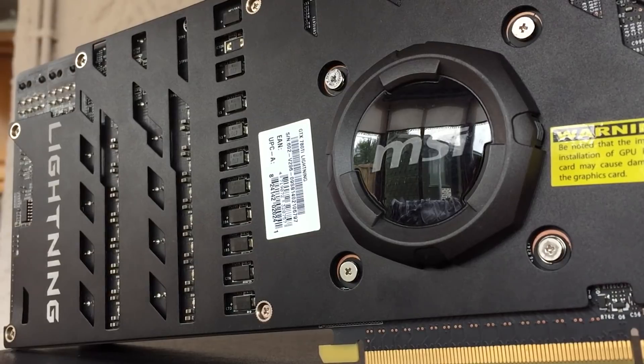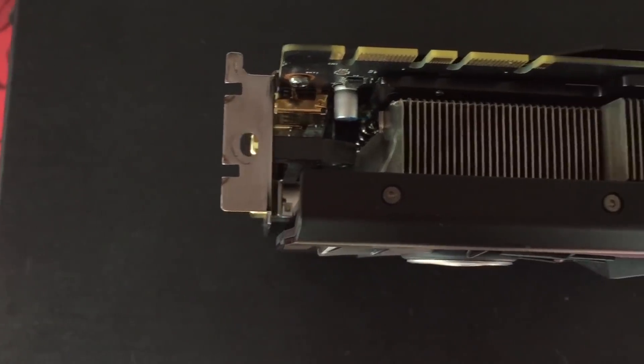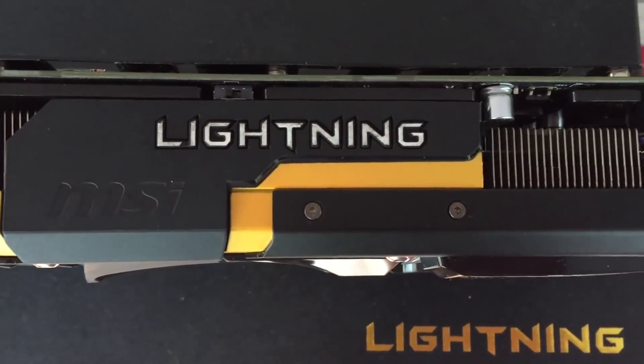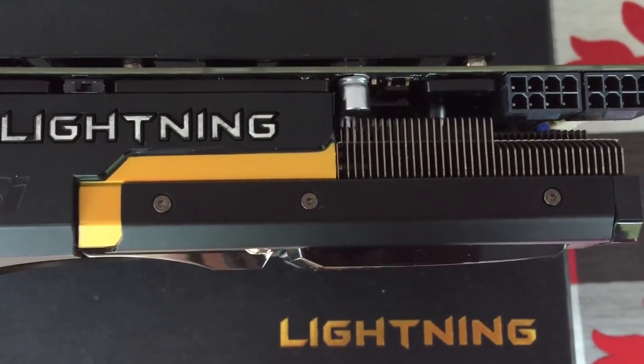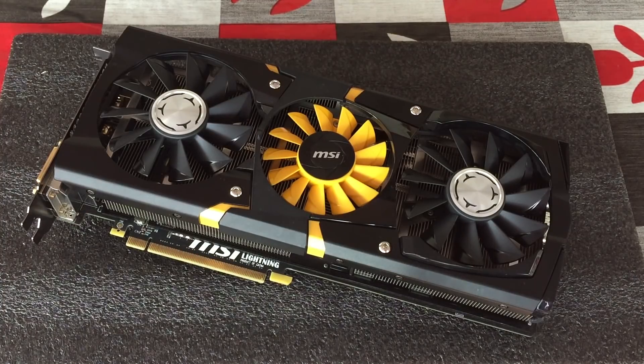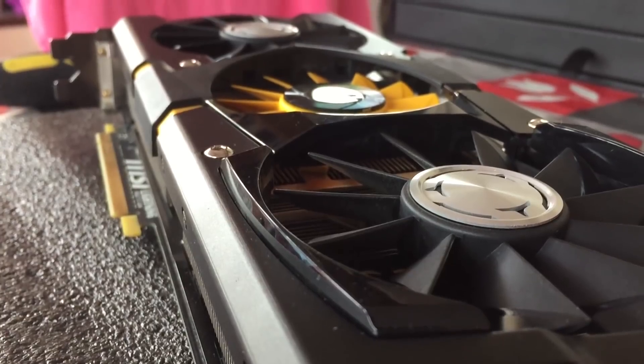Rather than mass produce a card that wouldn't give users the Lightning experience they had come to expect, MSI handed the samples to overclockers who, with a modified BIOS installed, could push this thing to ridiculous levels using LN2 — liquid nitrogen cooling. As a result, I'm pretty confident that of the 12 samples given away, probably not all of them are still around today. This may even be the last.